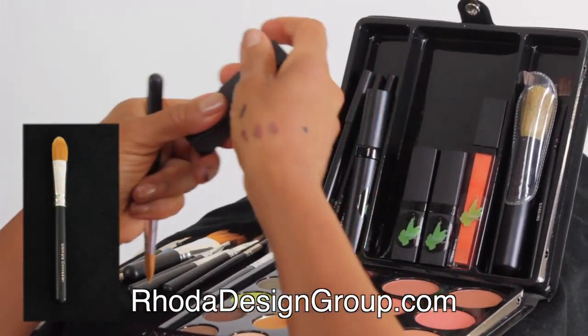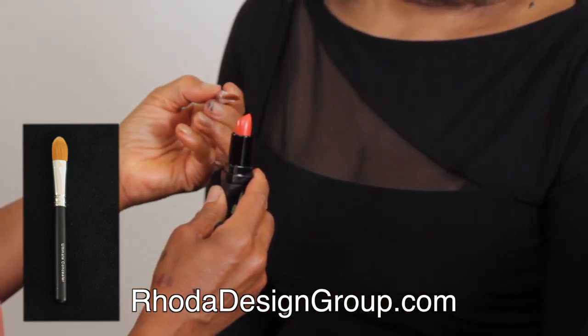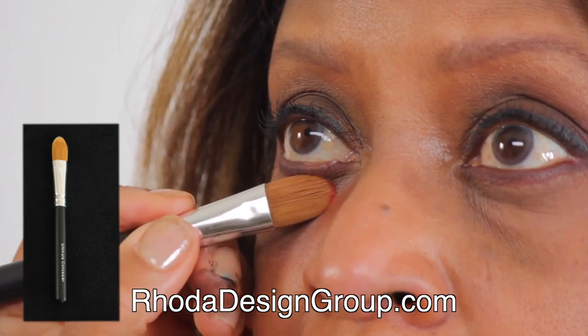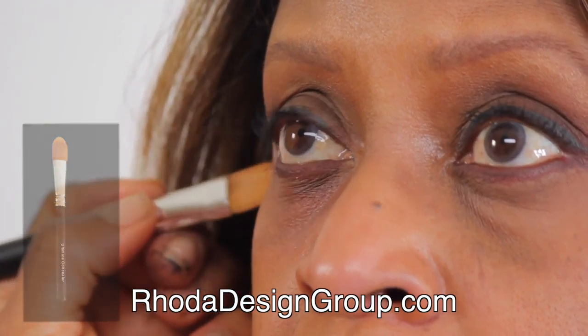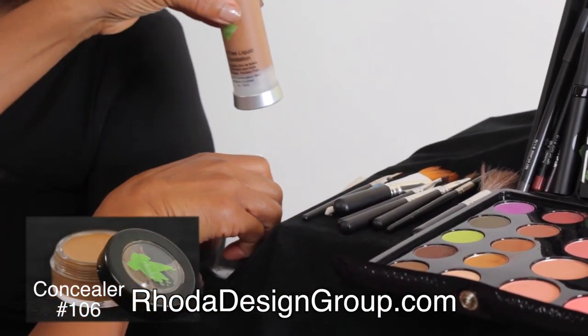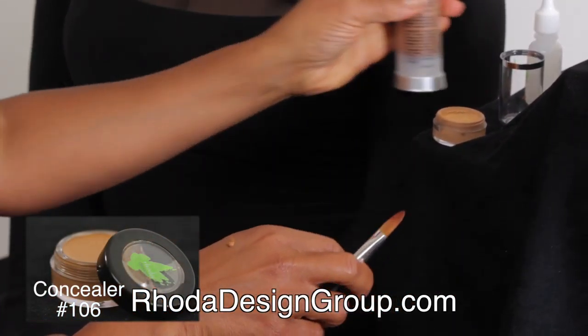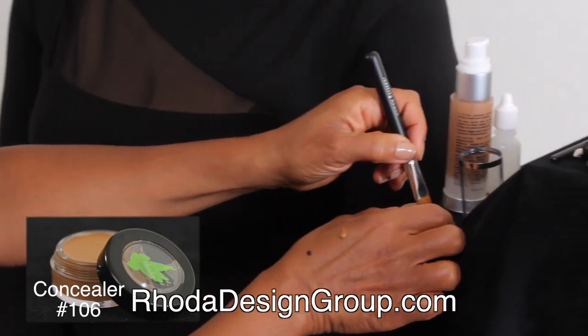Orange lipstick cuts intense dark shadows under the eyes and is placed under concealer and foundation. Concealer and foundation are mixed and applied on top of the orange lipstick to completely brighten the eyes.